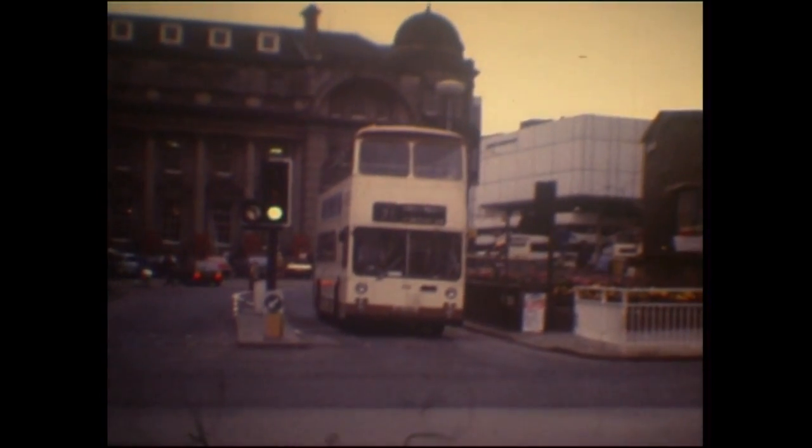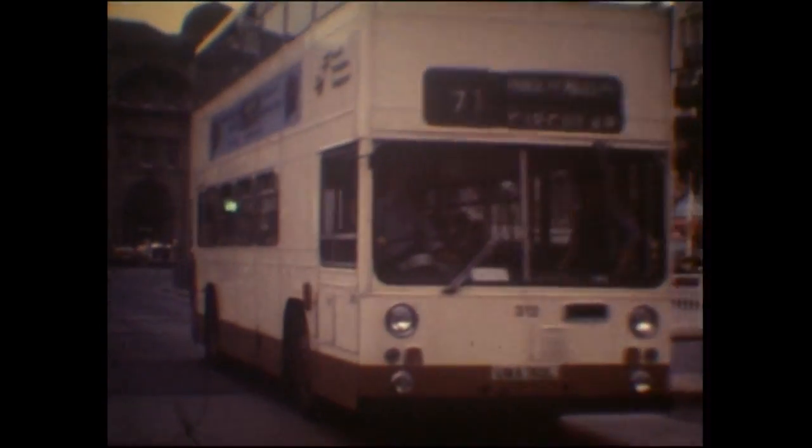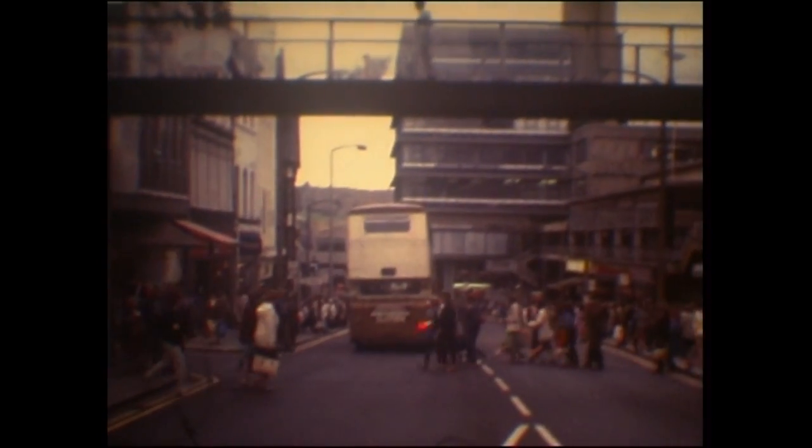These again are a bit of an unusual front appearance, but a number did survive and get exported to Australia where they still are. Interestingly, one of the Alexander-bodied Atlanteans new to Sheffield Transport is in a museum in Australia.